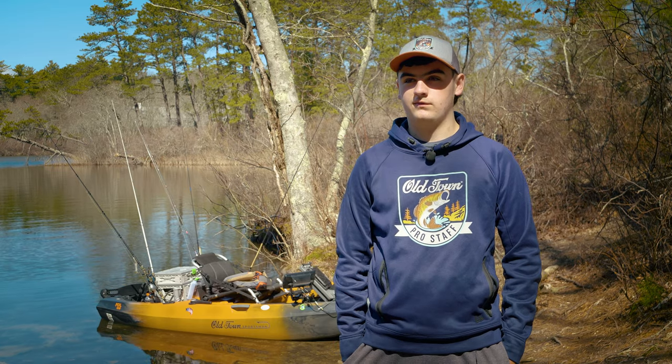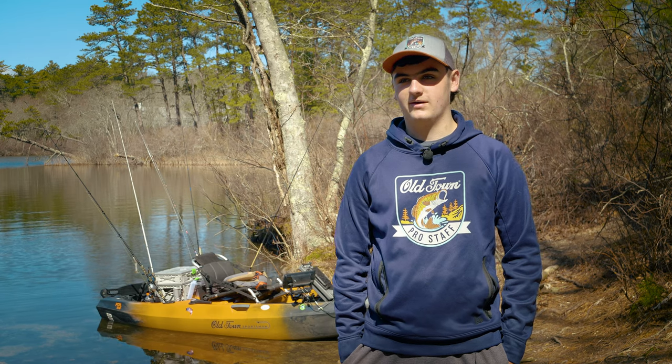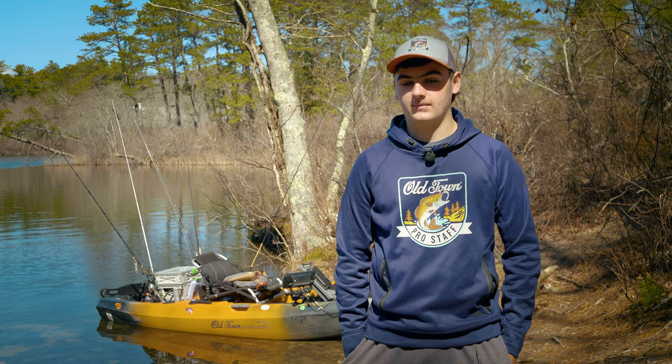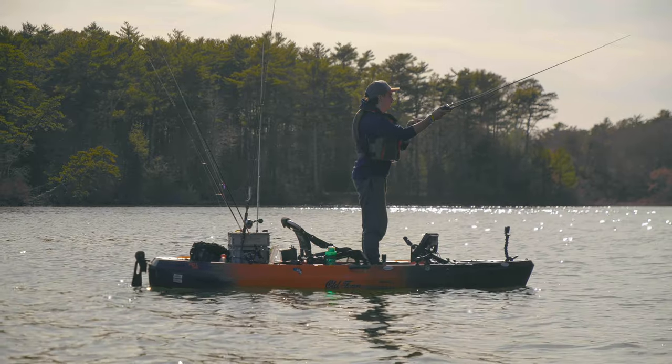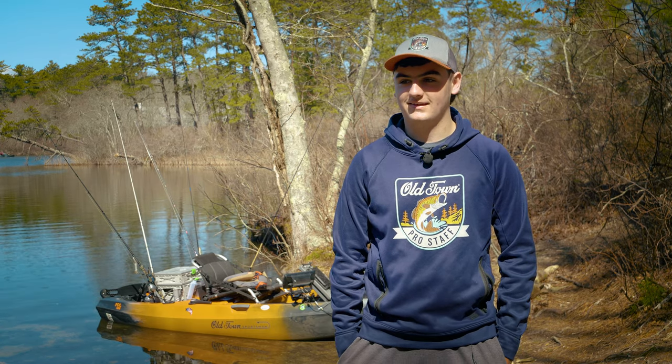I discovered kayak fishing when I got too lazy to drag the John boat down to the pond every day. My mom bought me my first sit-on-top kayak and I thought I loved that thing. Then I used my first Old Town at Kayak University and it was just no going back — there's nothing like it.